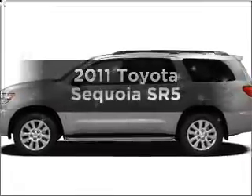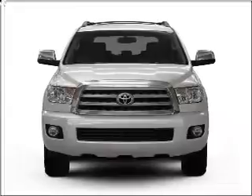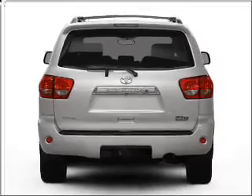Presenting the 2011 Toyota Sequoia. If you're looking for an automobile with great attributes, look no further. With a powerful 8-cylinder engine connected to a smooth-shifting 6-speed automatic transmission.